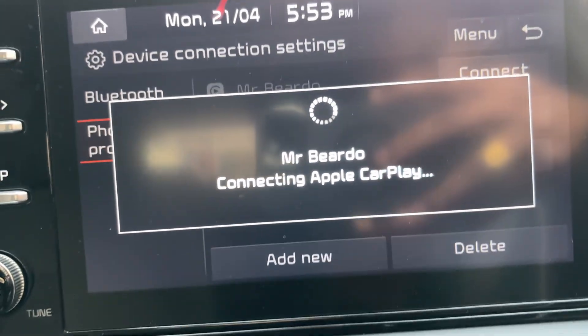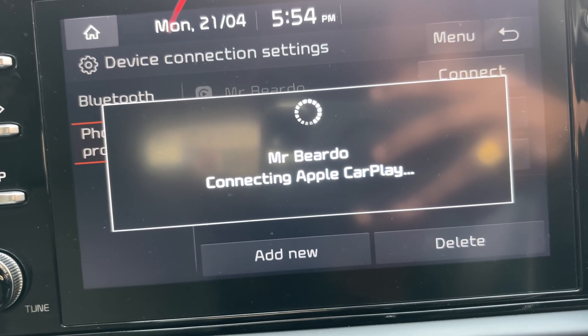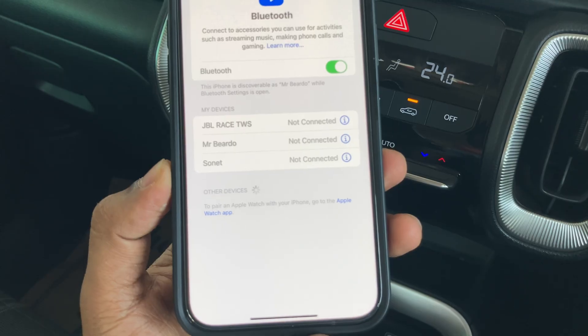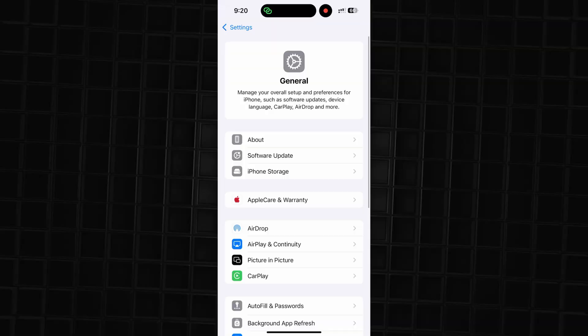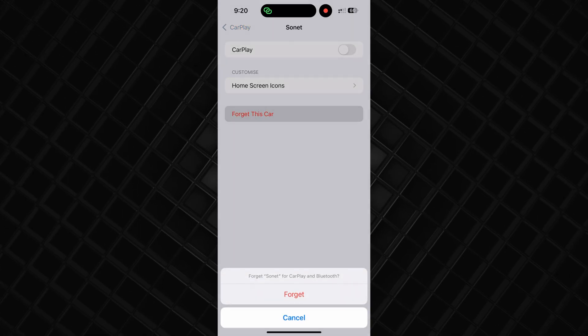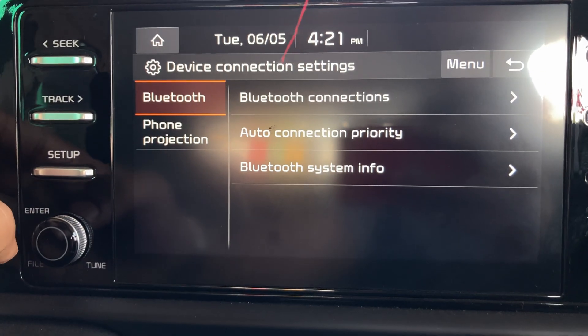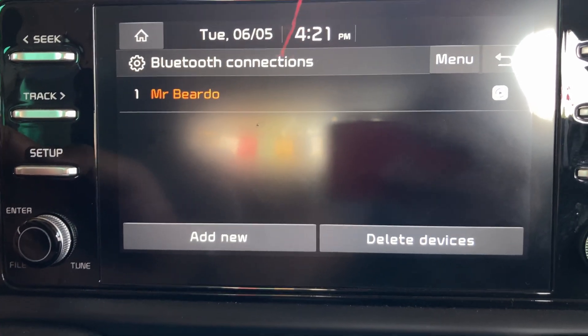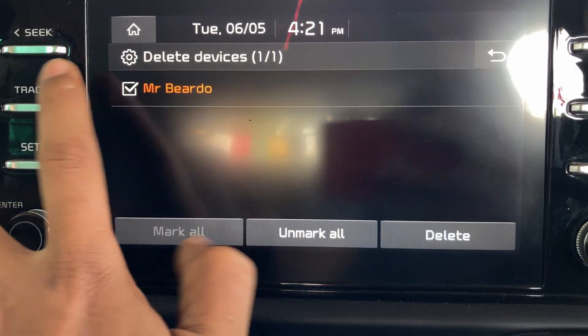So I tried multiple basic things. For example, first I disabled Bluetooth, I removed my CarPlay or car from the device list, I disabled and enabled the CarPlay in my settings, and I also removed my iPhone as a device from the connection in my car. I even tried rebooting my iPhone. Nothing worked.